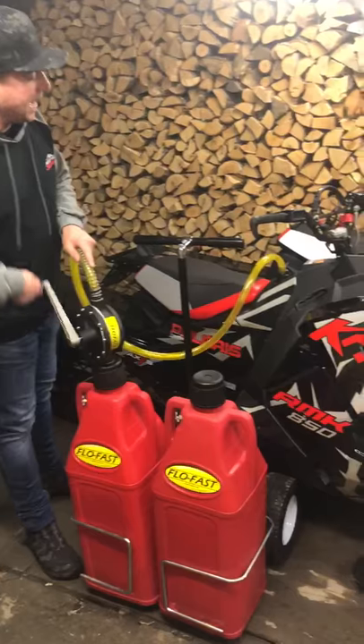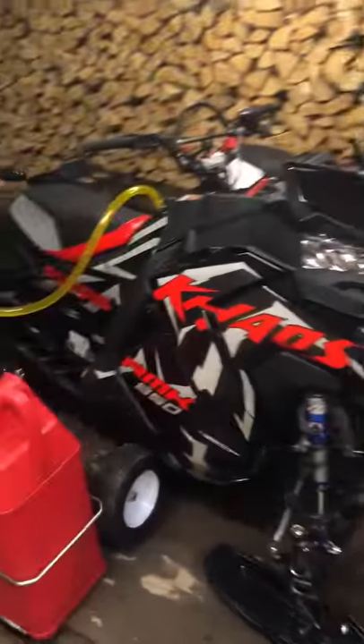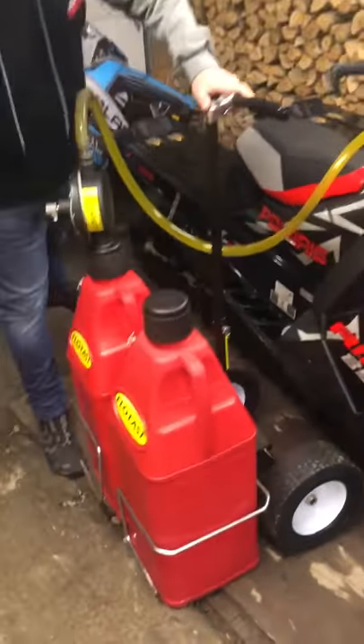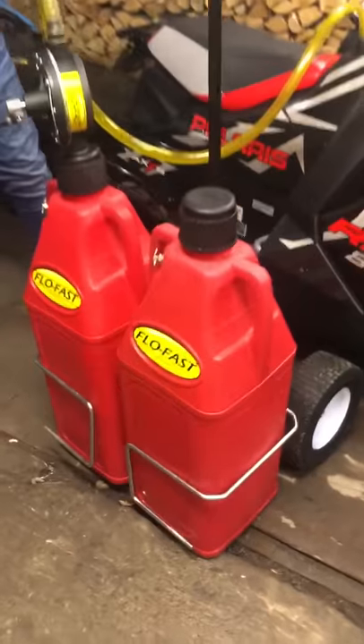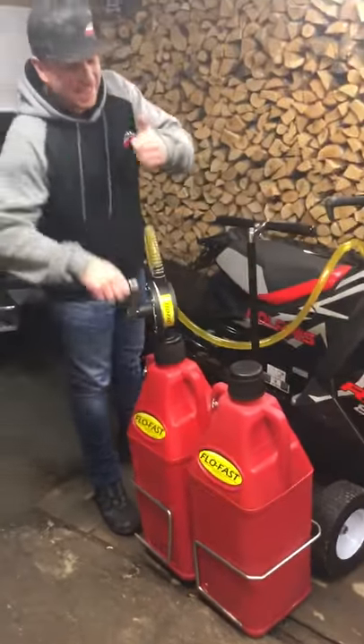And the pump — eight gallons a minute. And the cart, look at this. The carts are really well-made, super heavy duty. The container is hard plastic, great for cold weather. I love this new product — it makes your life super easy.